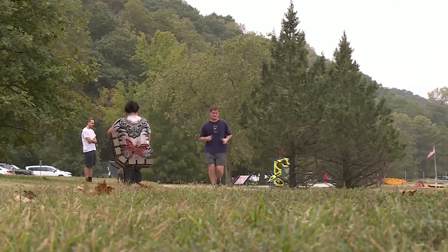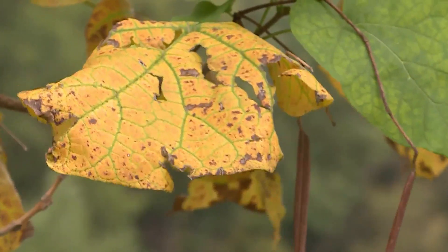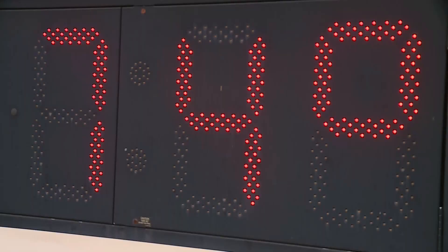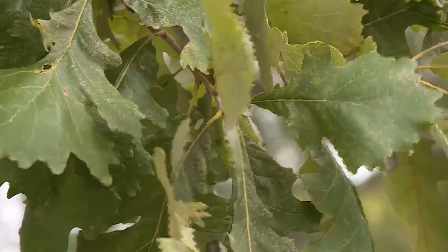The bi-state area offers the best scenery during the autumn season. The leaves change colors, and they do it when the weather changes its seasons. Temperatures this time of year drop, and days become shorter, which has an effect on the changing colors of leaves.